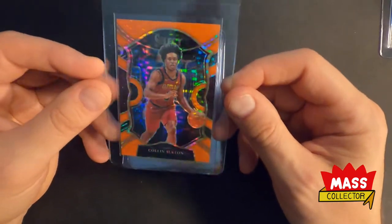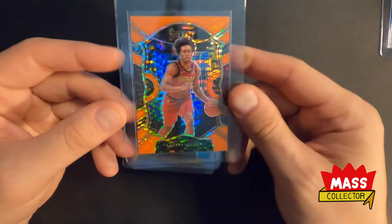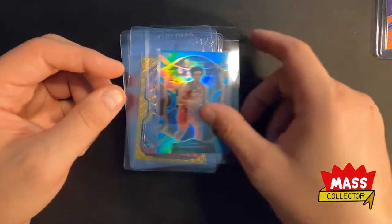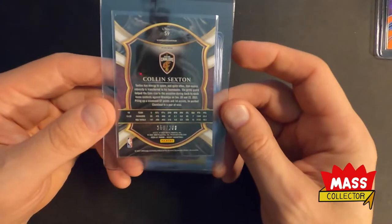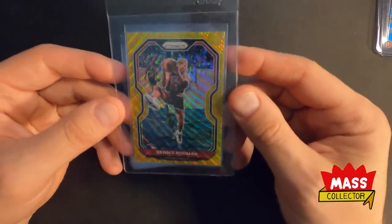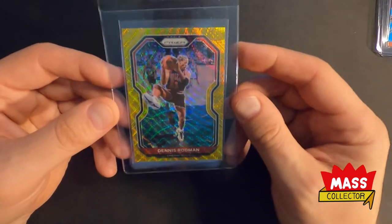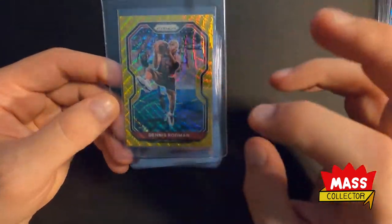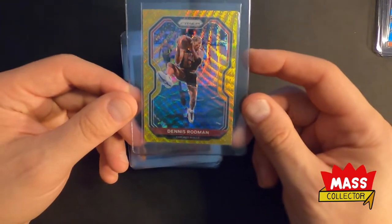Picked up this Colin Sexton — these are numbered out of 15, the orange pulsars from Select this year. And I got his Blue, which is out of 299 — these are the Concourse levels. Got a Rodman Gold Wave — it's not centered the best, and it's not numbered either, but I'm not sure if there's only 10 of them or what. It's one of those ones I needed.